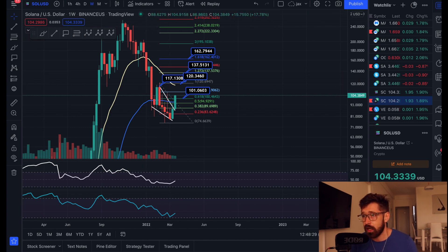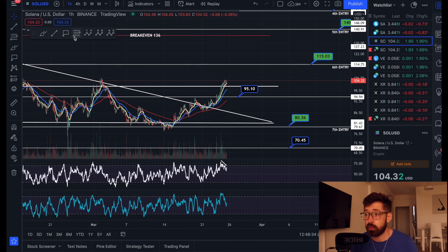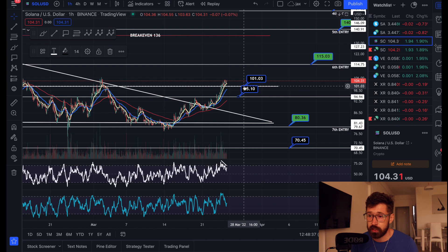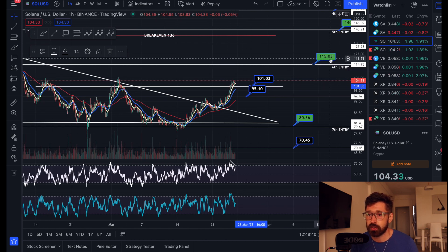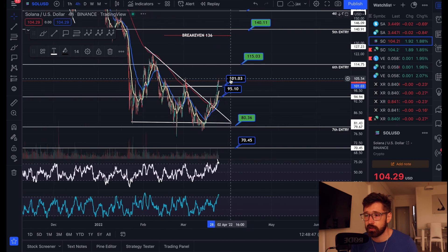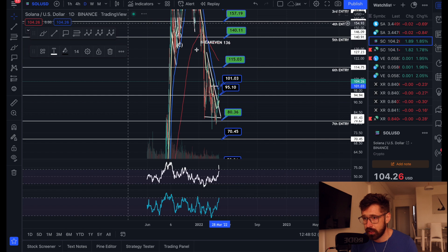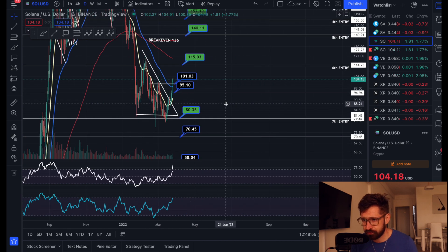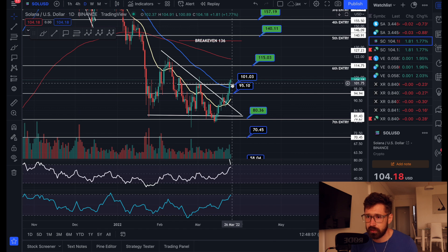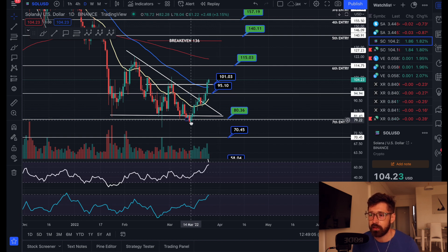I would expect some short-term pullback — we are quite overbought and it would be healthy for us to pull back. If we do hold this level at about $101, the next level of resistance is coming in at $115. If we pull back, watch $95 — definitely could see a bounce off that level. On the daily, the 55 EMA is coming in at about $99, which could definitely act as support. The 20 EMA will creep up to $95 over the course of the next day or two — it's looking really healthy.